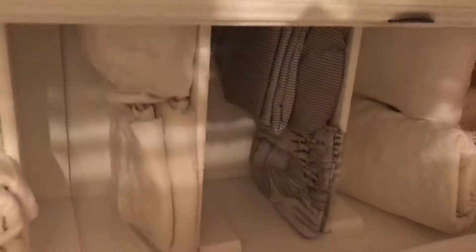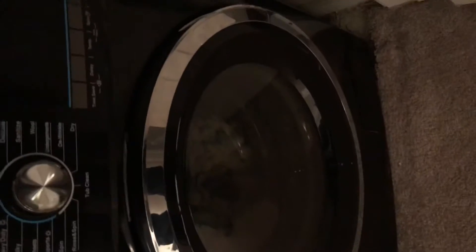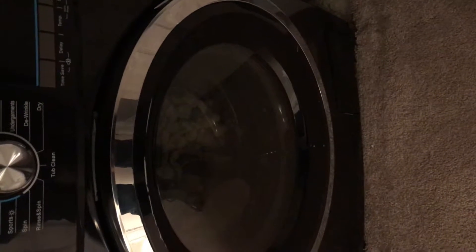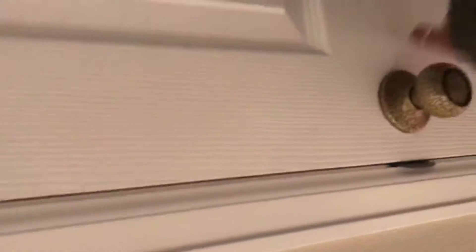And then you have your bedroom. There are two doors outside of the bedroom — one is a linen closet. The other — I was trying to see if this is an all-in-one unit. I think that's just the dryer, but there might be a unit where you can wash and dry all in one. I'll have to confirm.